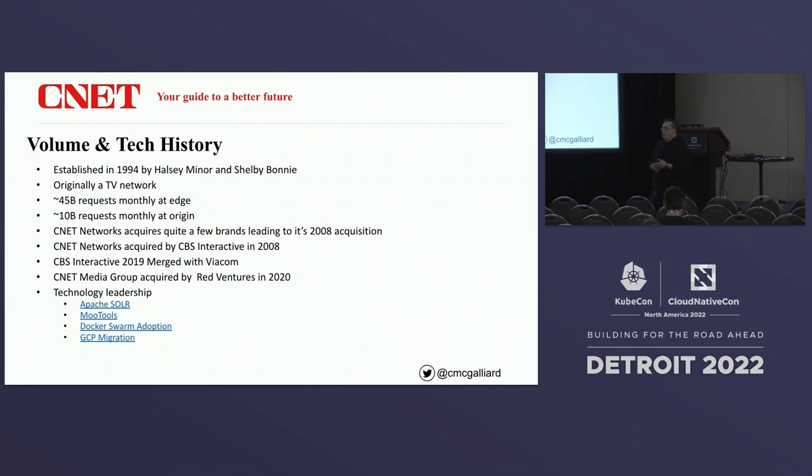CNET has a rather long history of acquisition. Starting in 1994, they started gobbling up brands and then was purchased by CBS Interactive in 2008. When I joined in 2019, they were being acquired by Viacom, and then we were sold to Red Ventures a year after that. We have quite a bit of technology leadership — we developed Solr, the search index, donated to Apache. We also adopted Docker and Docker Swarm really early, back in 2015-2016, and we've been pretty open about our Google Cloud migration over the last three years.